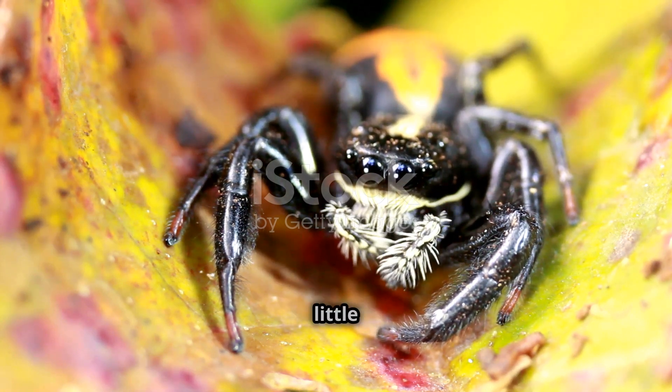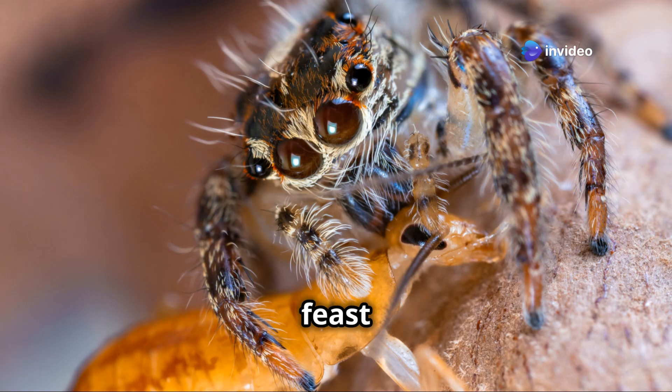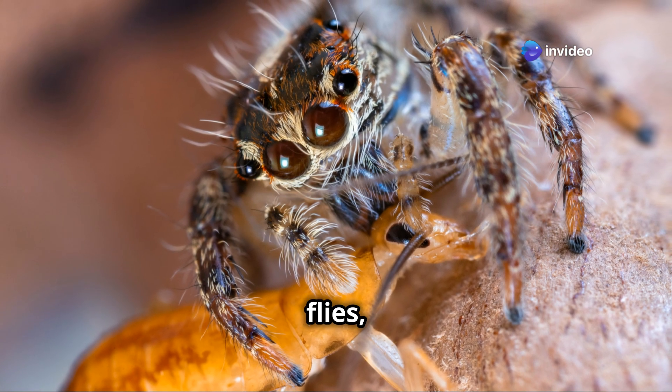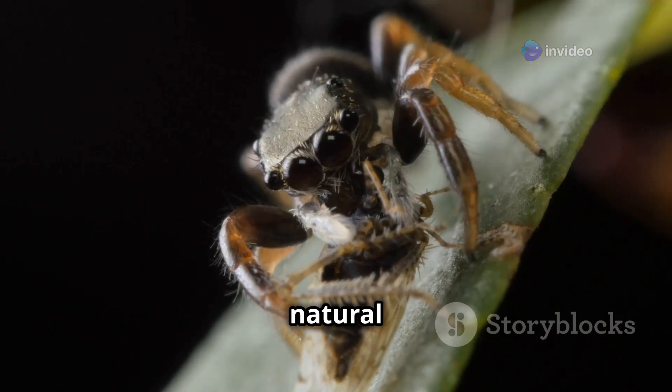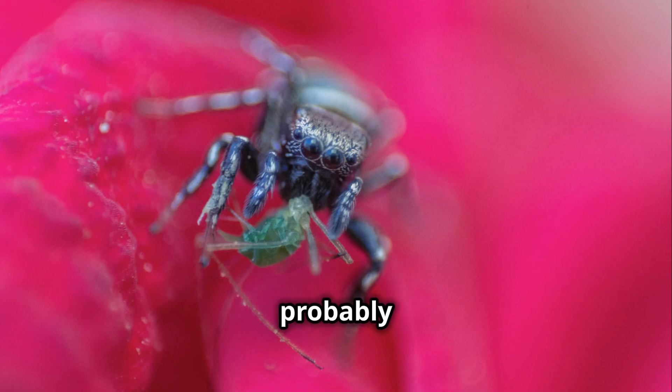Don't be afraid of these little hunters — they're actually great for your garden. Jumping spiders feast on pests like aphids, flies, and mosquitoes, making them natural pest controllers. So next time you see one, remember, it's probably helping you out.